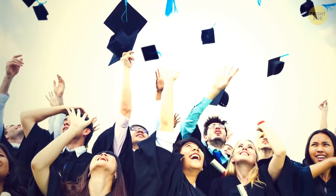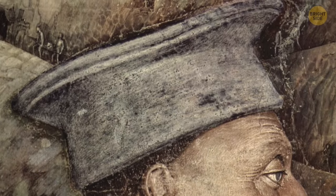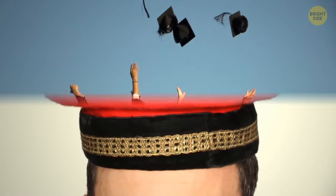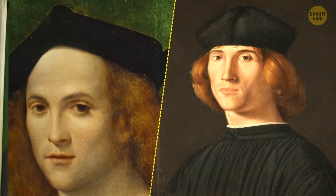Graduates started wearing square hats in the 16th century. This style was introduced for many reasons — for example, it required less fabric and was easier to make compared with round caps. However, both square and round caps were used back then: round ones for undergraduates, and square ones for those with higher degrees.